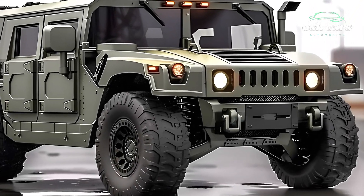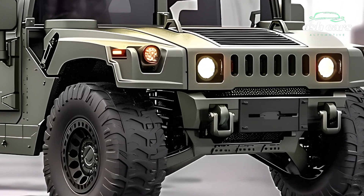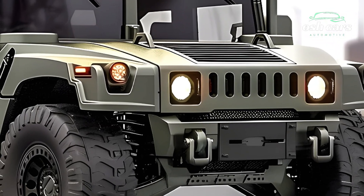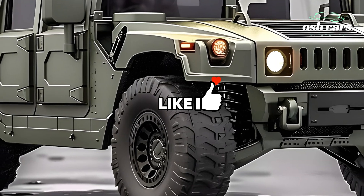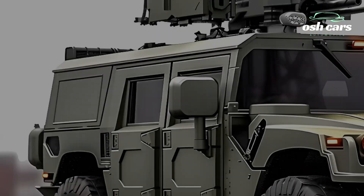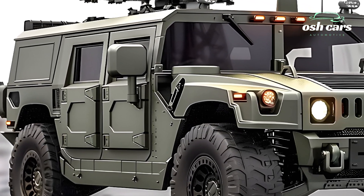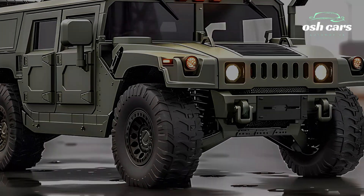The 2026 Hummer tank redefines modern armored vehicles with its exceptional combination of power, speed, and versatility. Drawing inspiration from the rugged heritage of the Hummer brand, this cutting-edge tank is engineered to excel across diverse combat environments, from open battlefields to urban warfare scenarios. The Hummer tank is a testament to innovation and adaptability, providing a powerful edge to ground forces worldwide.